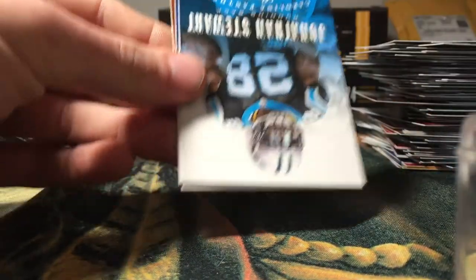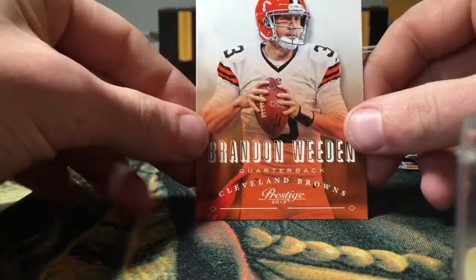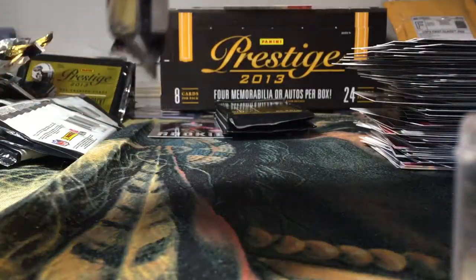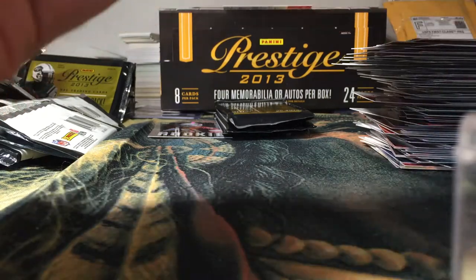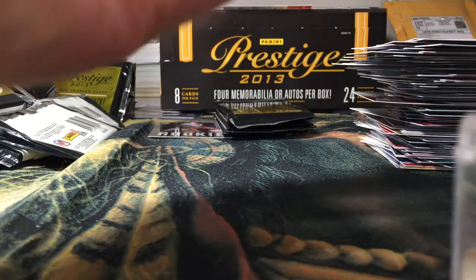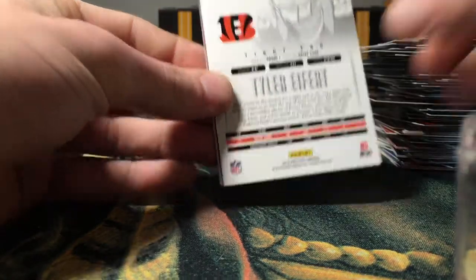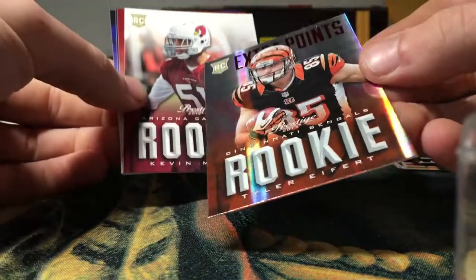Tyler Eifert rookie, Jonathan Stewart, Donald Brown, and Brandon Whedon. That's kind of a thick pack — might have the jersey card in here. It's not a decoy... oh, I think it's a decoy. It is. Jared Cook, Gronk, Patrick Willis.